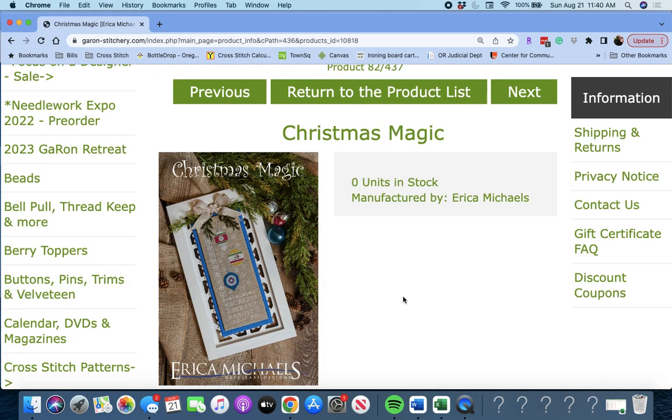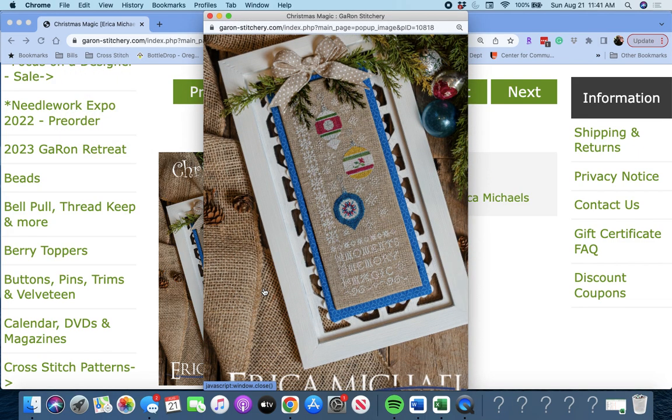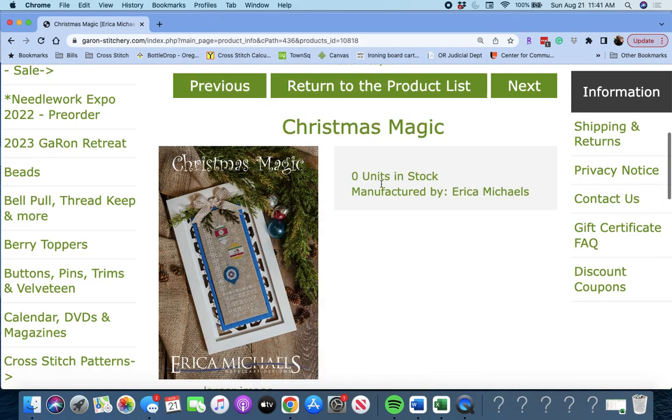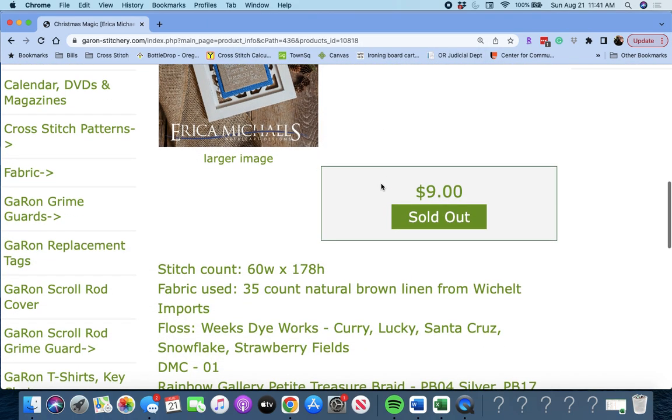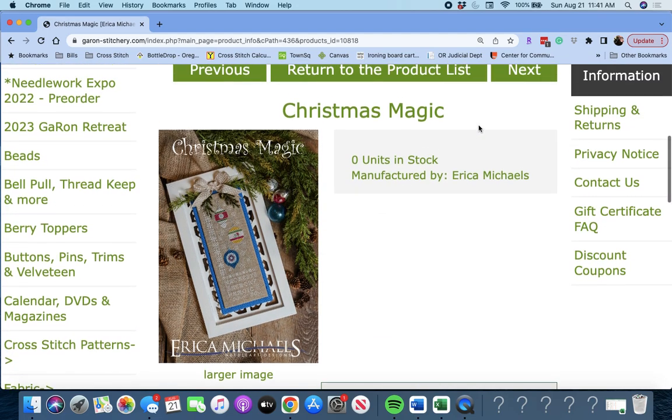Next up, 'Christmas Magic' by Erica Michaels. It says 'Moments, Memory, Magic' in what looks like white, with cute ornaments. Christmas Magic by Erica Michaels — it is 60 wide by 178 high, so a little bit bigger and longer than I thought.